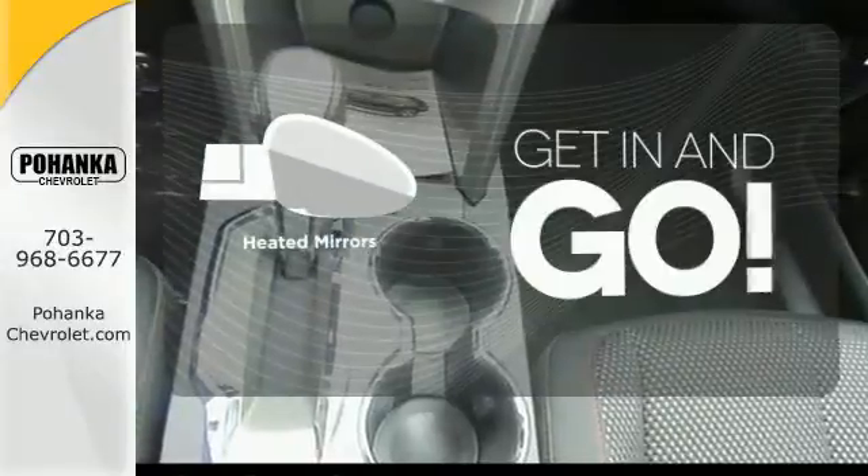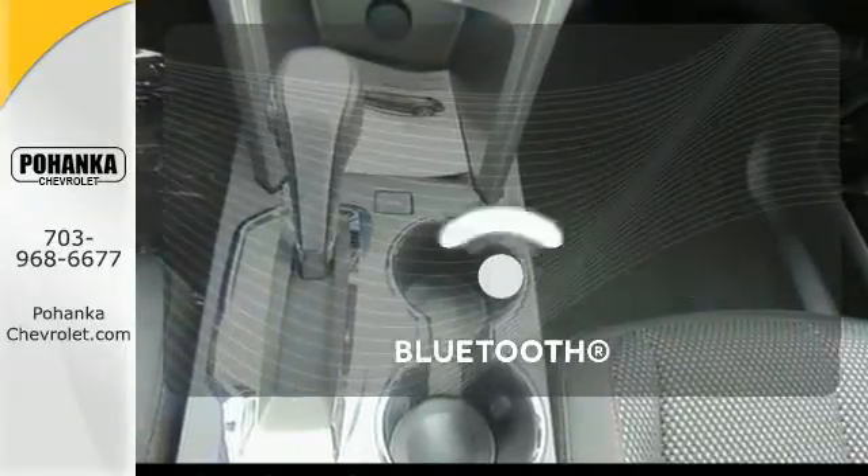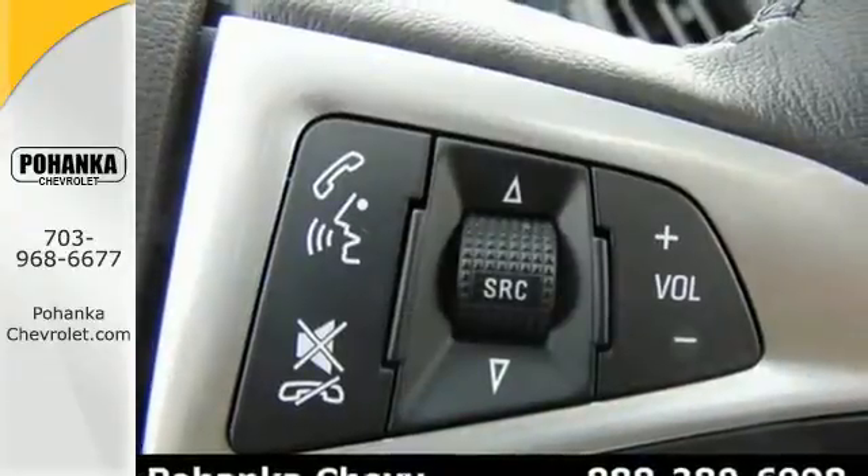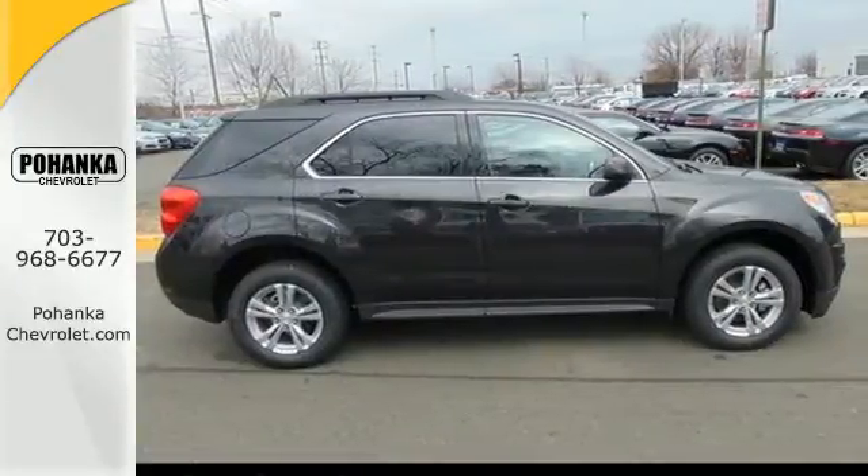Heated mirrors improve visibility in frosty weather. You don't have to put your life on hold when you have Bluetooth. Named a top safety pick, this Equinox is sure to sell fast.